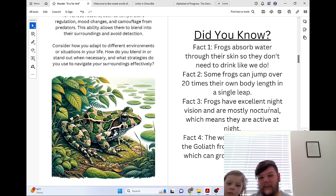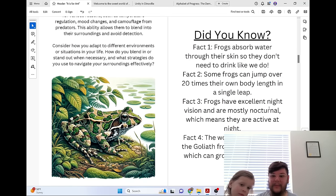Did you know frogs absorb water through their skin, so they don't need to drink like we do? Some frogs can jump over 20 times their own body length in a single leap. Frogs have excellent night vision and are mostly nocturnal, which means they are active at night. The world's largest frog is the goliath frog from West Africa, which can grow over a foot long.